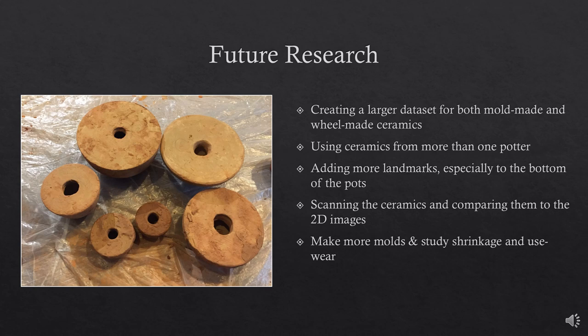Thank you. I would first like to thank everyone for sitting through my presentation full of charts and numbers. I want to thank Osman Usta for welcoming me into his home, despite my lack of Turkish at the time, and teaching me his expertise. I would also like to thank my mentors and colleagues at Belicek Shea Ebedal University, Marat Tersheki, and Denise Sarri for mentoring me, Hussein for helping me photograph and measure the ceramics, and my friends Hadi and Sevengur. Additionally, I would like to thank the 2014 City Moherik excavation crew, namely Nizat and Zeynep Bilgin, and my often co-author Kripton Donor. Thank you, Noreen, for teaching me morphometrics. Finally, I would like to thank my two funding groups — the Turkish Fulbright Commission and the Graduate Student Association at the University of Buffalo — without whom I wouldn't have been able to travel to Turkey and complete this research.